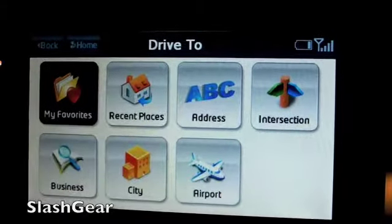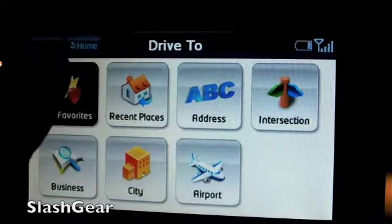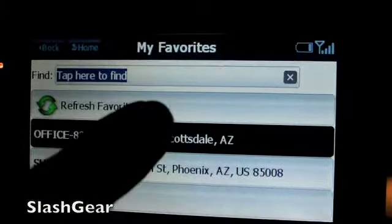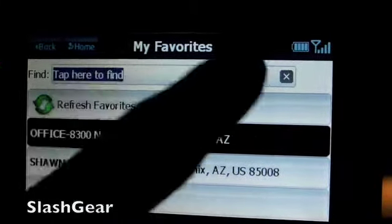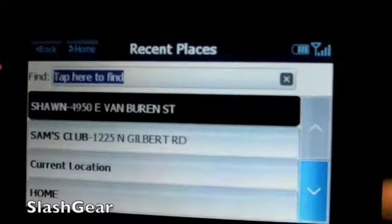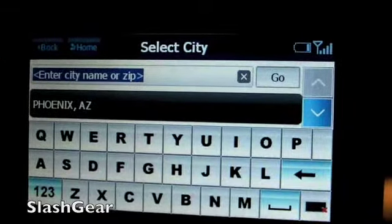You get the same basic layout that you're accustomed to if you're a TeleNav user — Drive 2. You get my favorite: recent place, address, and whatnot. If you already have places programmed in, you can come here and take a look at where you want to go, and recent places where you've been. You can type in your address where you want to go.